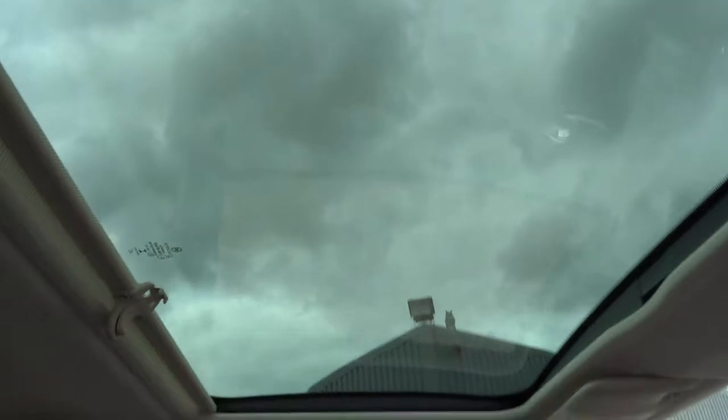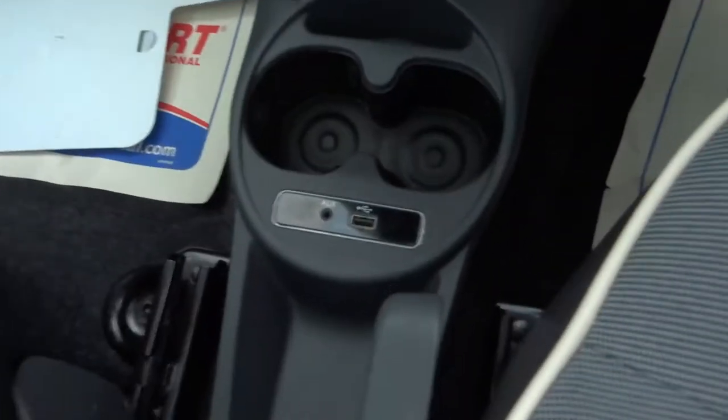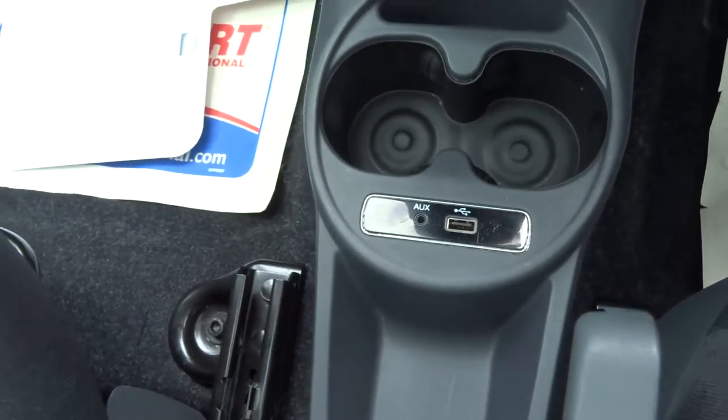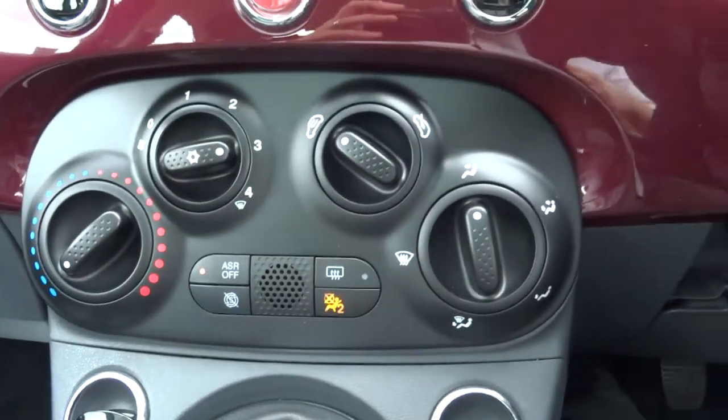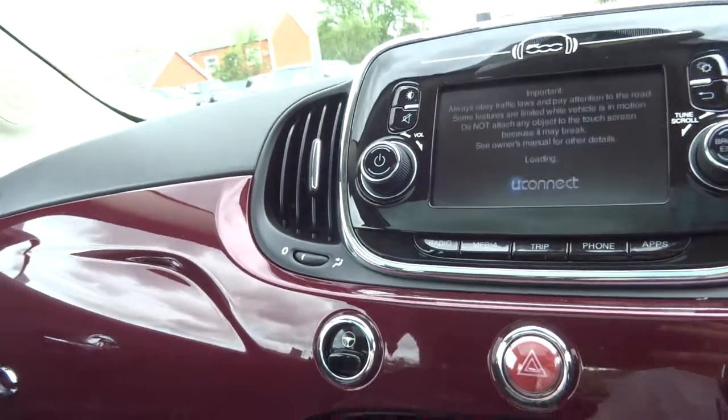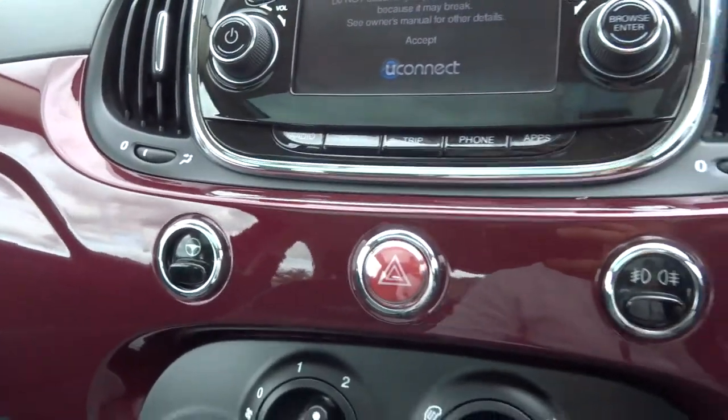You also get the panoramic roof, complete with a blind. USB, auxiliary port, a couple of cup holders as well. Air conditioning. And your city drive mode, which loosens up the steering for you and makes it a more pleasant drive.